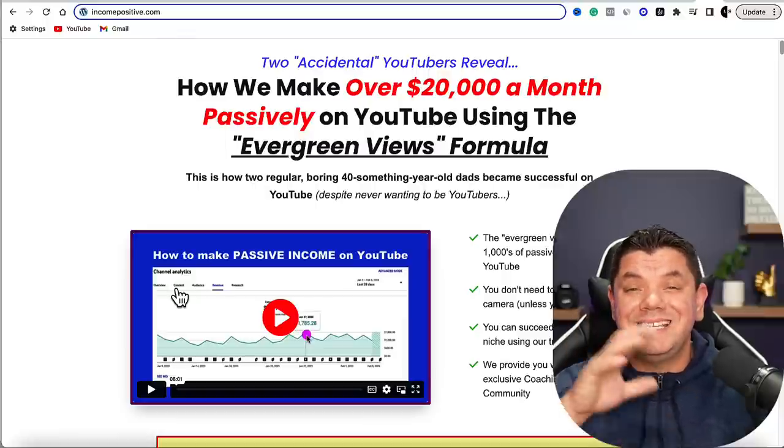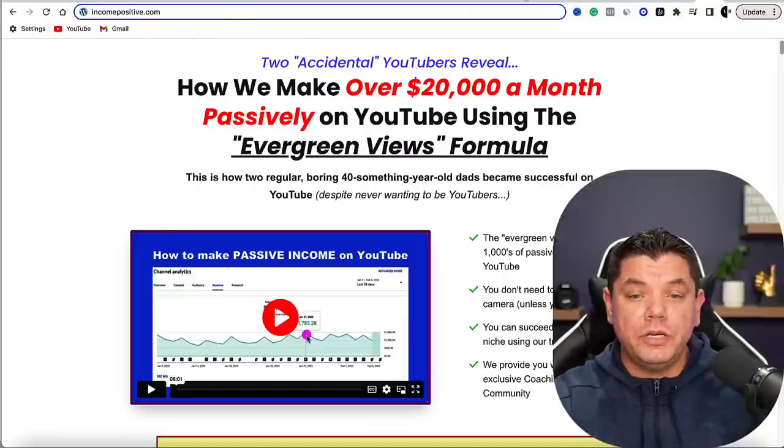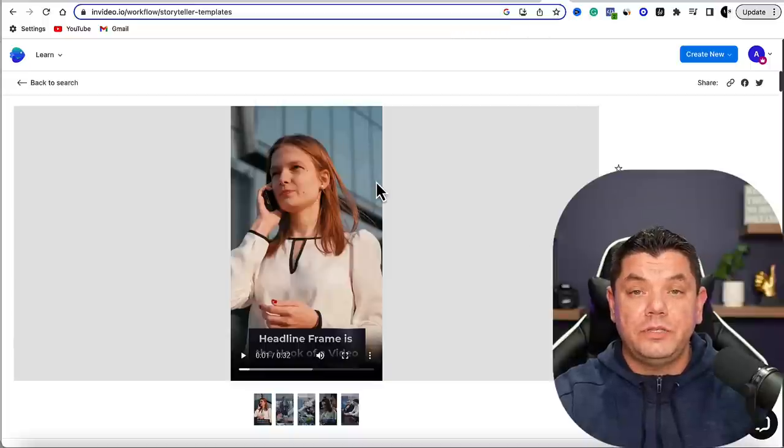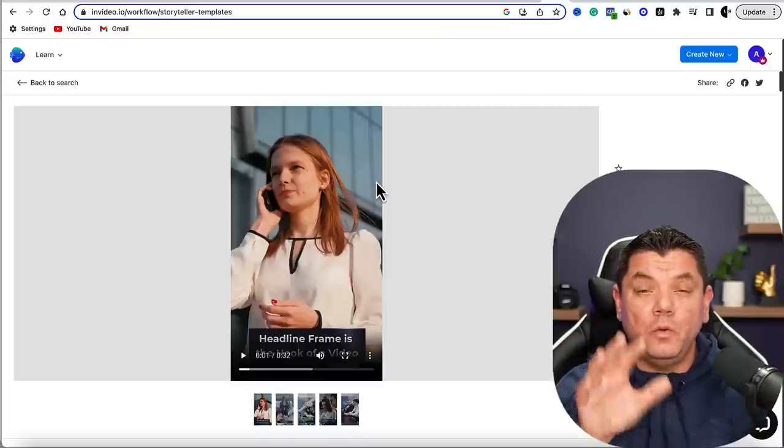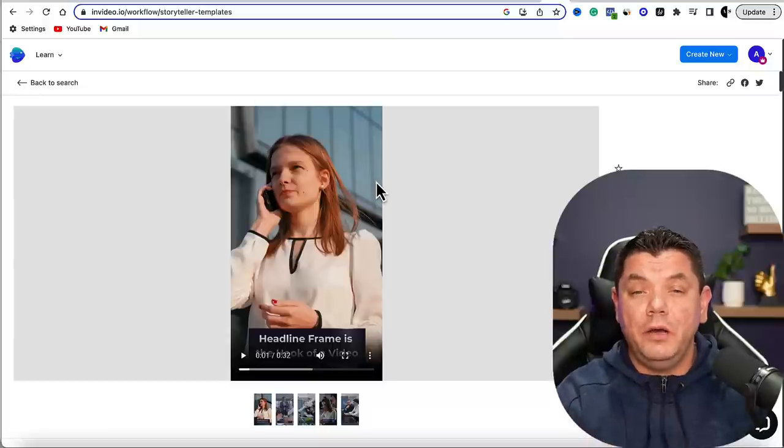If you want to see a full AI tutorial on how to use InVideo to create these videos and upload them to Facebook, I've also got a massive special video you can see linked here. Click on that video and it's going to show you exactly how to utilize Facebook cash cow channels using AI and affiliate marketing. Until next time, take care of yourselves — goodbye.